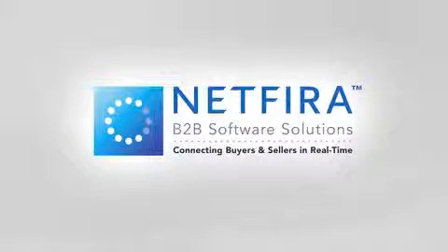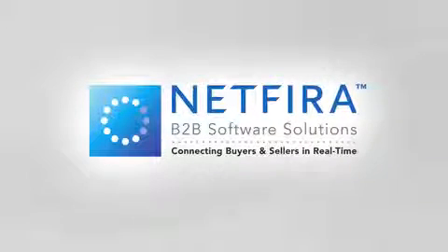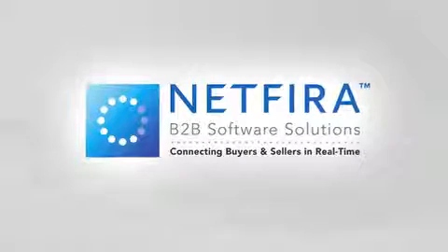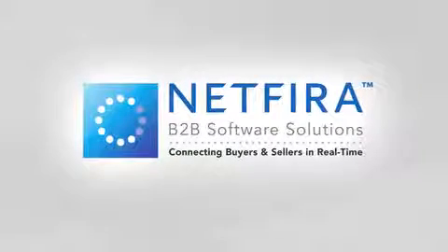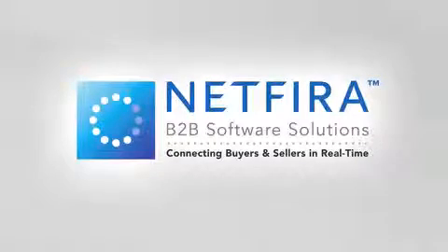NetFyra — connecting buyers and sellers securely in real-time. Start streamlining your supply chain today. Visit NetFyra.com to learn what we can do for you. NetFyra: the fast, easy way to trade securely over the Internet.